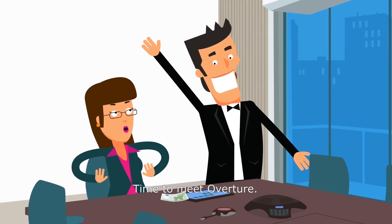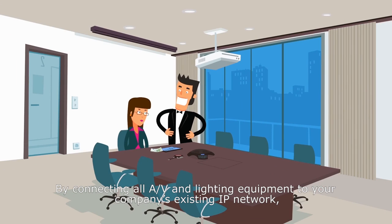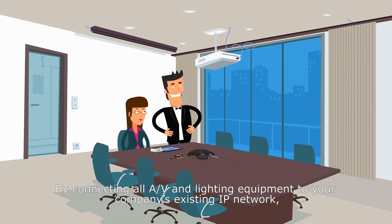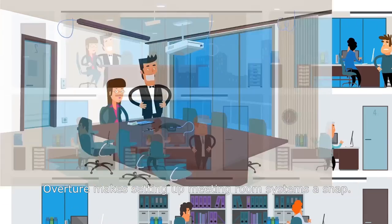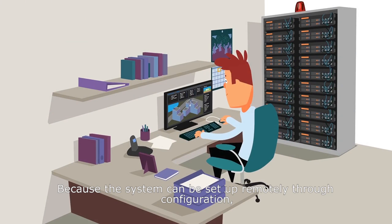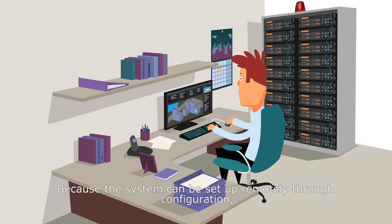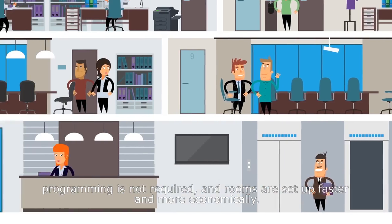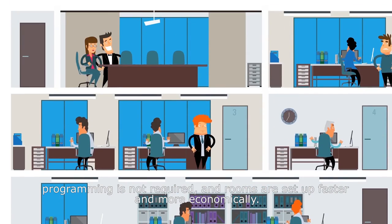Time to meet Overture. By connecting all AV and lighting equipment to your company's existing IP network, Overture makes setting up meeting room systems a snap. Because the system can be set up remotely through configuration, programming is not required, and rooms are set up faster and more economically.